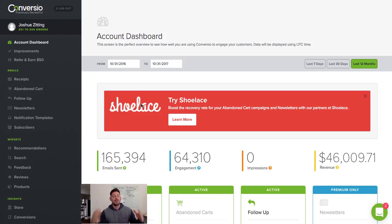Converzio you guys is a beast when it comes to abandoned cart protection as well as sending out emails that bring you in more revenue. In fact, if you look here, over the past 12 months I've sent 165,000 emails using Converzio and the revenue that it's brought in is just over $46,000 you guys. So this tool alone is absolutely massive when it comes to bringing people back into your storefront.